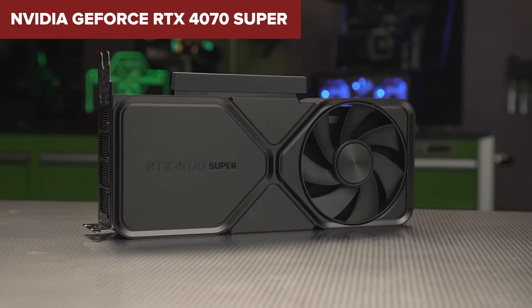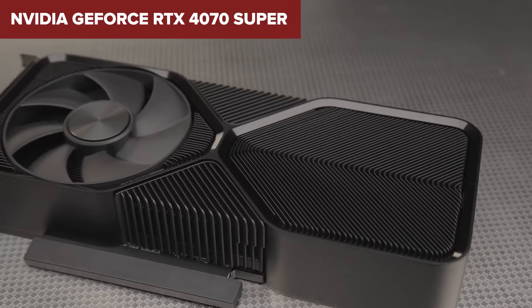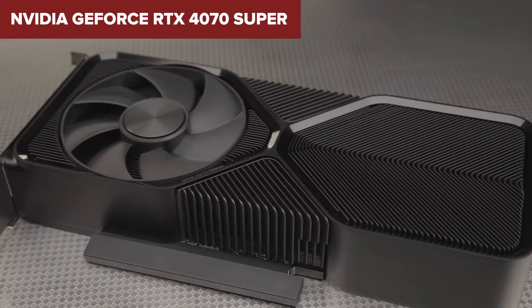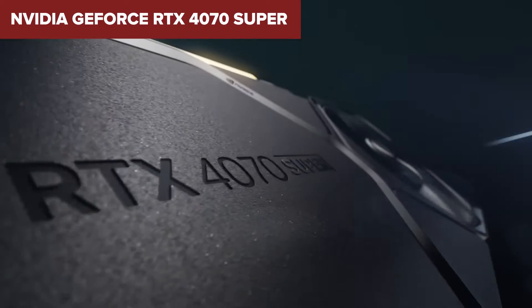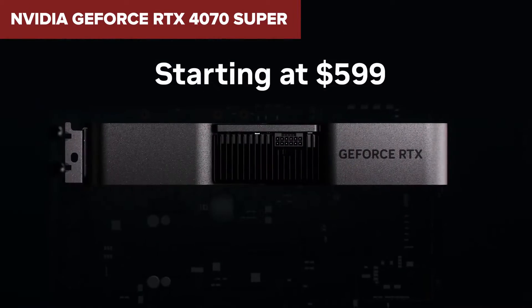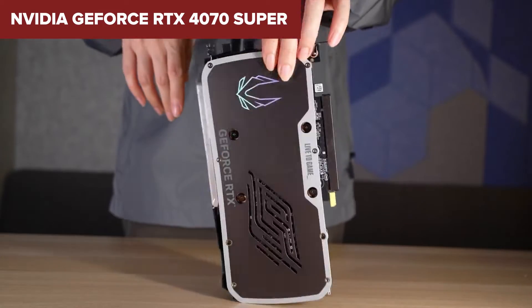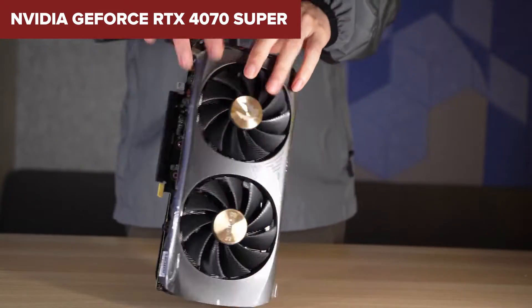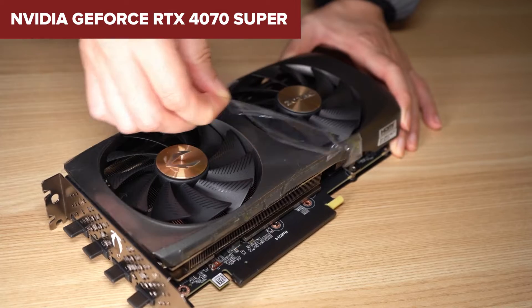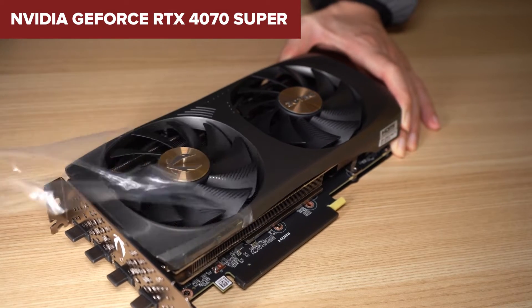To wrap up, the NVIDIA GeForce RTX 4070 Super is a formidable contender in the realm of high-end graphics cards. Its specs cater to gamers and creatives alike, promising to deliver top-notch performance. Whether you're assembling a new PC or upgrading your current rig, this card deserves your consideration. It strikes a balance between power and efficiency, making it a go-to choice for those who demand the best without venturing into the stratosphere of the highest-end GPUs.